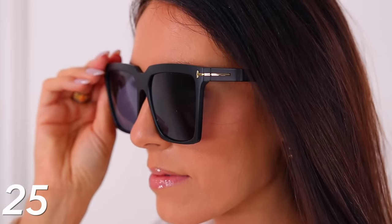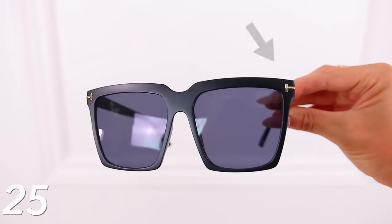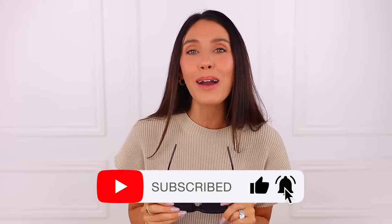Then we have the Tom Ford inspired Selby sunglasses. They're kind of retro, oversized, and have the T-emblem for Tom Ford along the side. They just kind of go with everything — very popular, great price point. Everything in this video will be linked down below in the description box and also pinned in the comment section. I hope you enjoyed it — please subscribe if you're new and I'll see you in my next one. Bye!